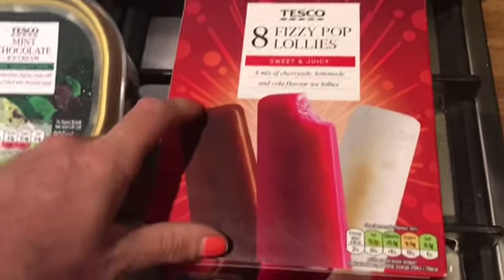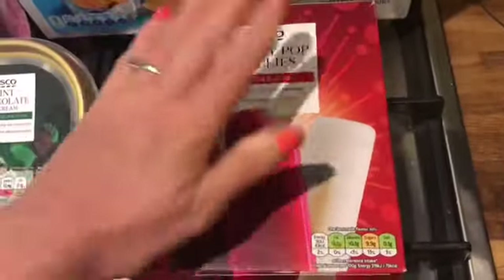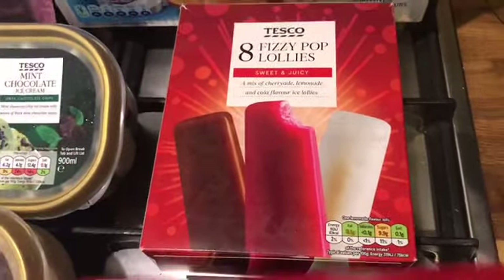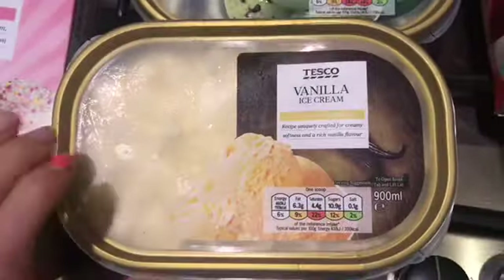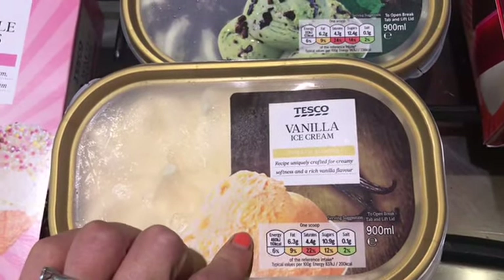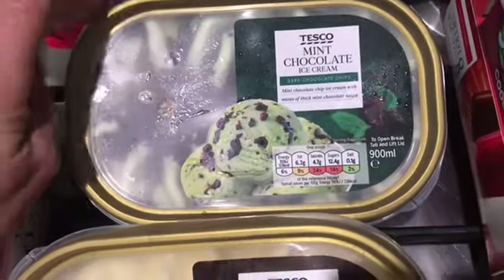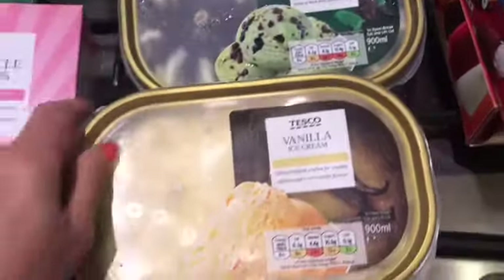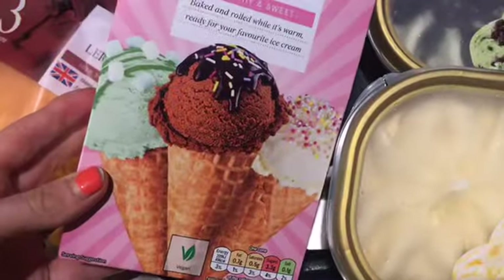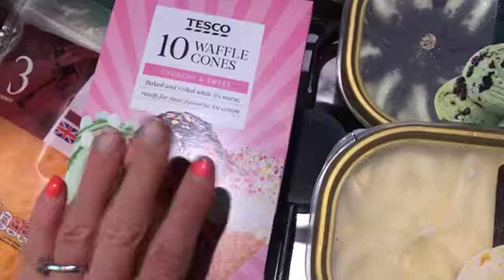I've also got some of the Tesco fizzy pot lollies, which I presume are two sins — they're not on the app but similar items come up as that, so I'll count two sins. They are really nice. I love the cherry-ade because I love cherries. Then I've got some ice cream — these are for the kids really. I think one is five and a half sins and the other is six sins a scoop. I've also got some waffle cones to go with it — I'm assuming they're about two and a half sins.